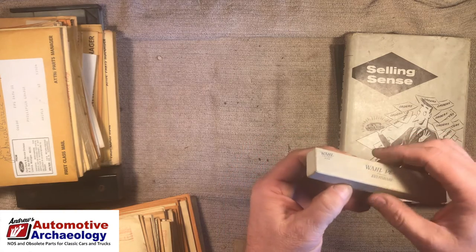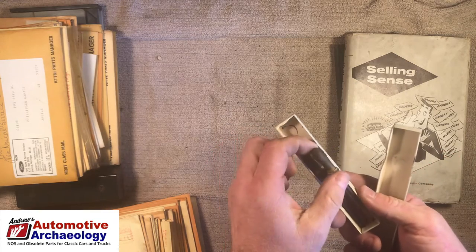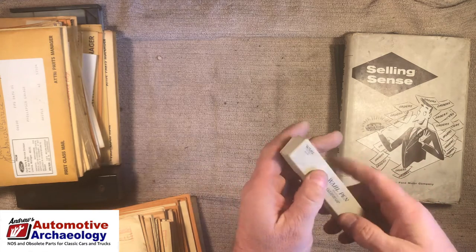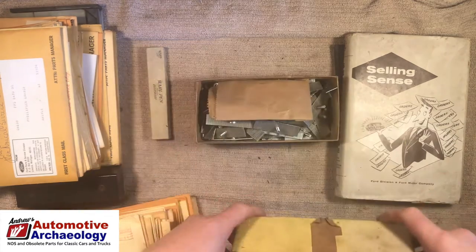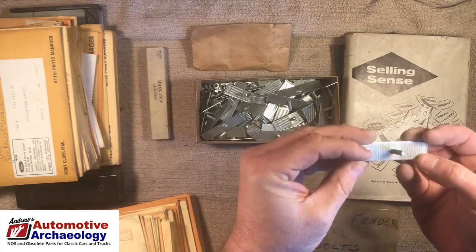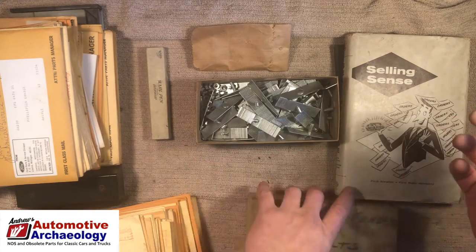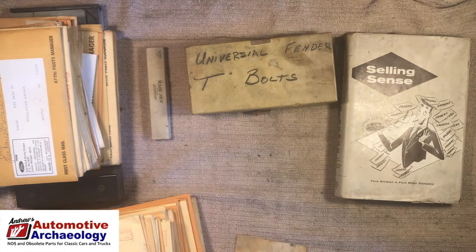A wall pen — it's not empty, there are eyedroppers inside. Must be for filling your wall pen. Probably not worth anything, but a curiosity. Universal Fender T-bolts — nuts in the bottom. Those are interesting. I don't know anything about those — never seen them before. Even though I've been doing this a while, this still finds stuff I have never seen.